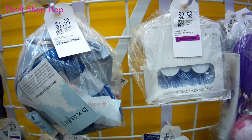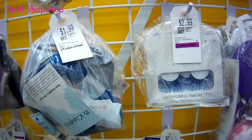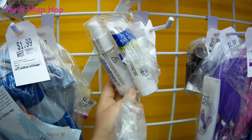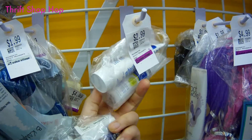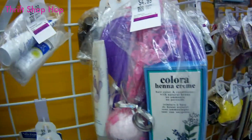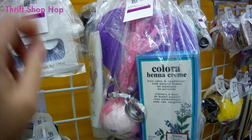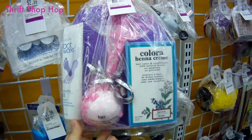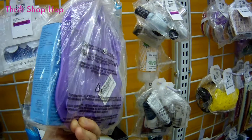Blue eyelashes — geez, they have everything here. You can't be sure what's inside these bottles or tubes. Very risky. Even if you just put it on your foot or your hair. No thanks.